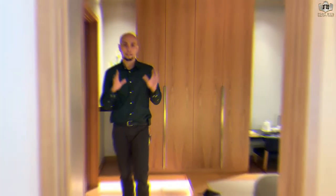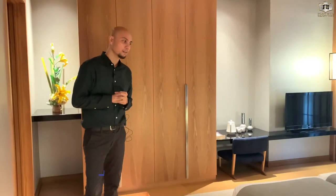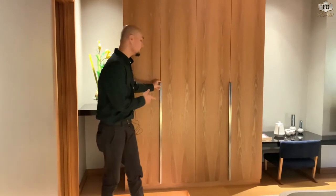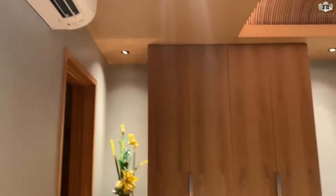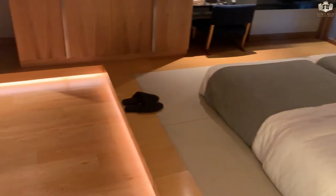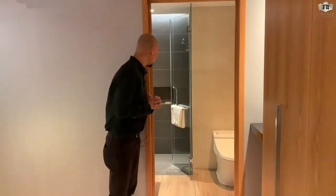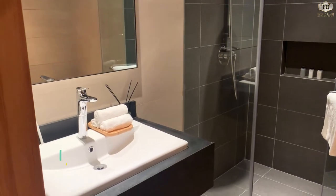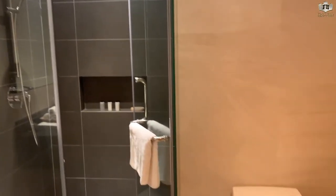From the utility area, we go now to the first bedroom. This first bedroom can be used as a kids' room or a guest room. There is a provision for aircon, a provision for cable and TV, and the closet is included, as well as engineered wood flooring. The first bedroom has its own toilet and bath.